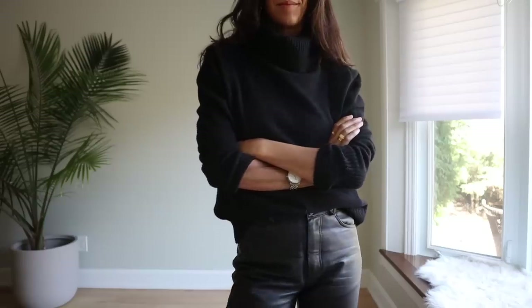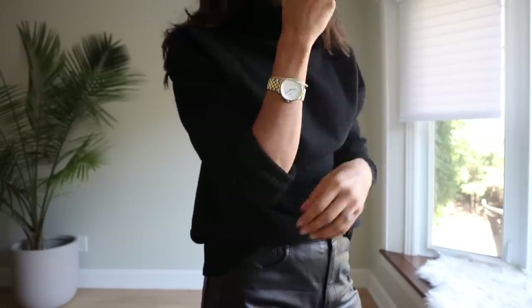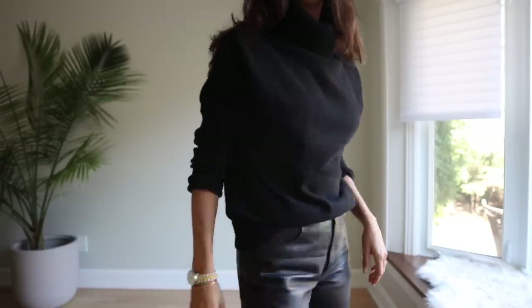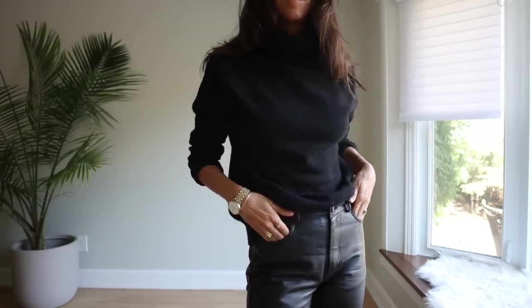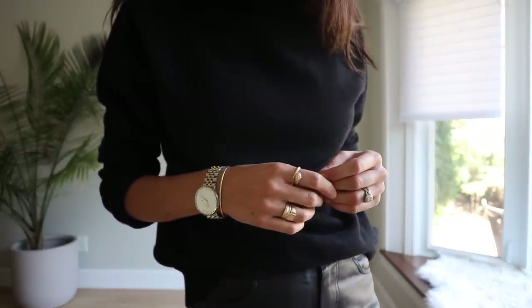I brought my beautiful cashmere Public Habit turtleneck. I cannot tell you enough about this turtleneck — this is quickly becoming my absolute favorite sweater in my entire collection. I wear it very often and it hasn't started pilling. I also like that the weave is nice and tight, which also prevents pilling, but I always feel really elegant and put together when I wear it. I added it to my closet about just under a year ago.